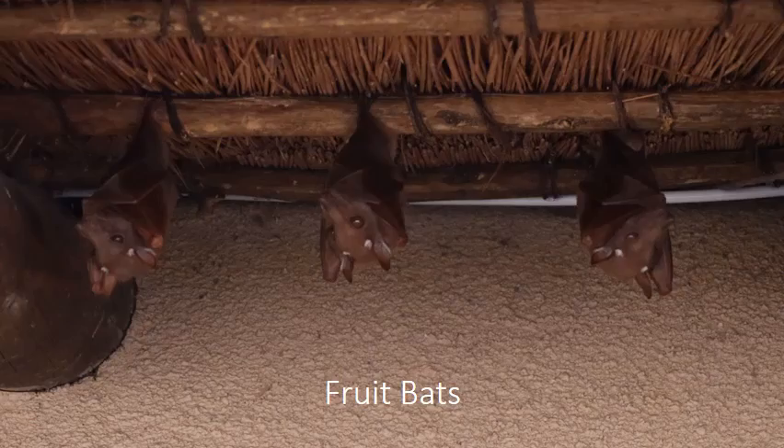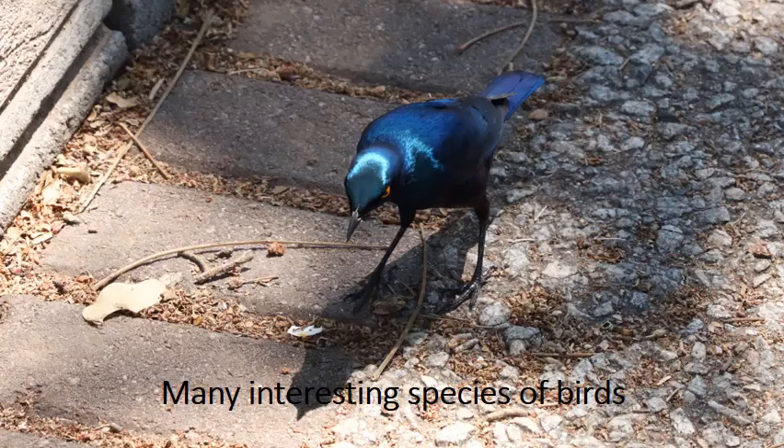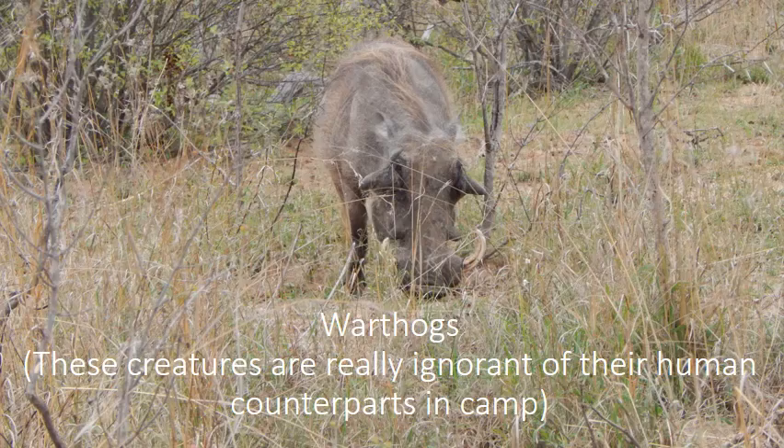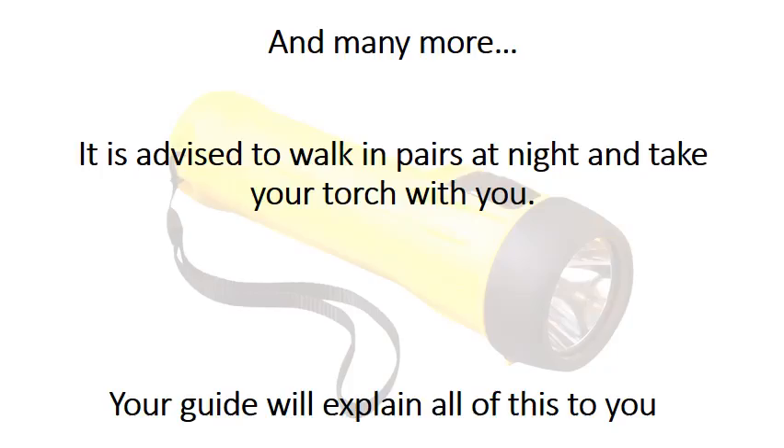There are also fruit bats, many interesting species of birds, small antelope, and warthogs. These creatures are really unaware of their human counterparts in the camp, and many more animals may be present. It is advised to walk in pairs at night and take a torch with you. Your guide will explain all of this to you.